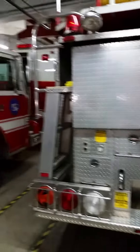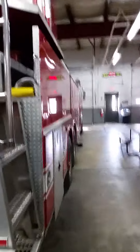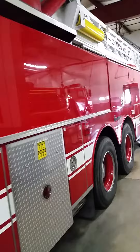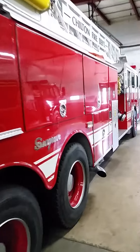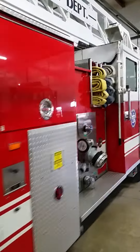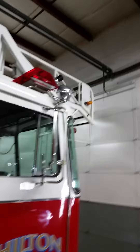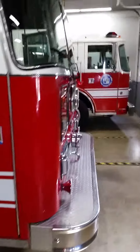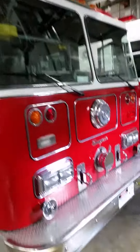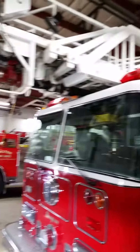This is Ladder 107. We have the biggest ladder on this side of Milwaukee — 110 feet. So now does this one have a bucket or not? It does not. It is a stick. How many people does this one hold? Six people total. Seven if you take out the middle seat.